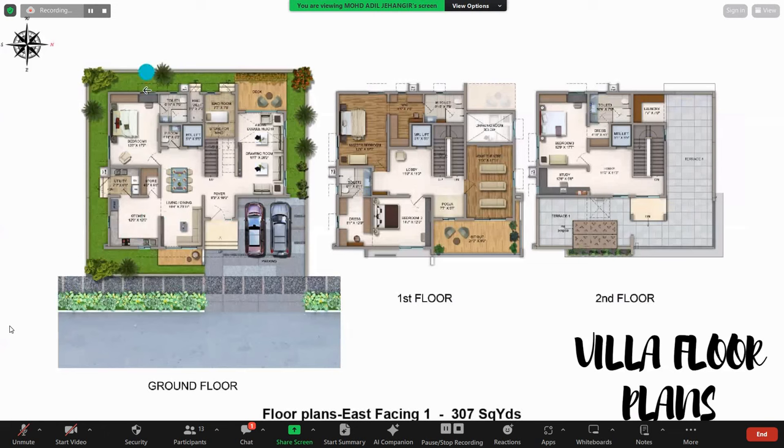At the back there is a setback area. There is a maid room with a store and a maid's toilet. There is also a sit-out on the ground floor. On the first floor, there is a master bedroom with a dresser, powder room, and attached toilet. There is one more bedroom with a powder room and attached toilet. The first floor also consists of a home theater for watching movies, and a sit-out on the road side.